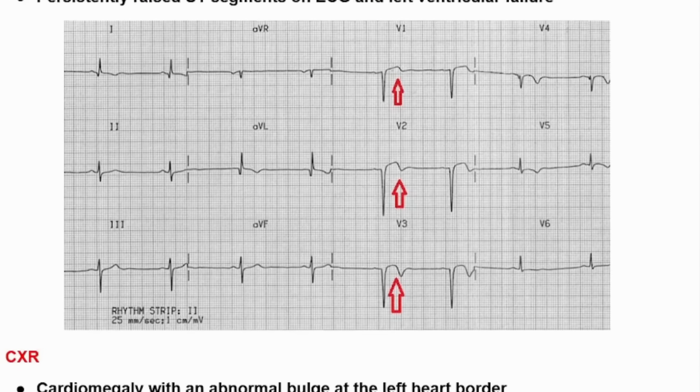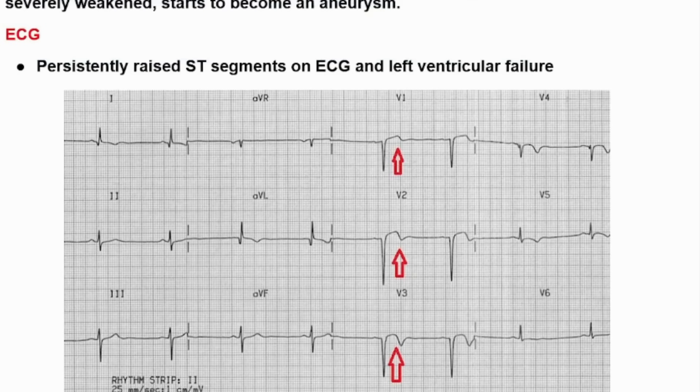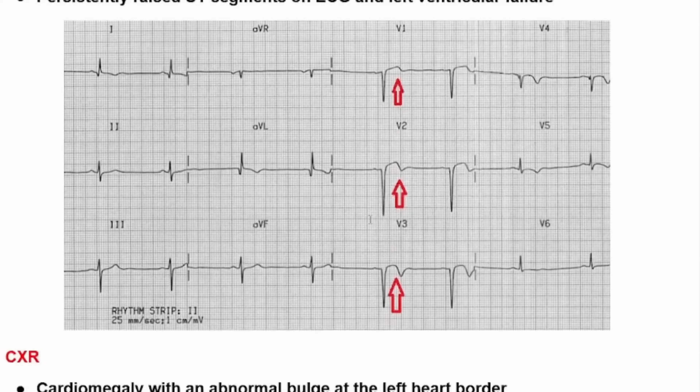This is pathognomonic for ventricular aneurysm when the patient presents with widespread ST elevations in leads V1, V2, V3, V4, and V5 — especially if it is post myocardial infarction, at two to six weeks post MI. We must think about ventricular aneurysm.